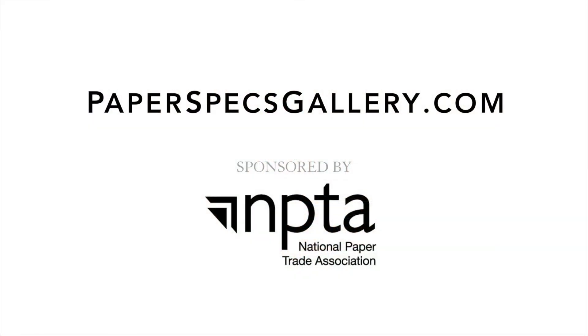Did you enjoy this video? Then please subscribe to our channel and of course it would be amazing if you shared it with all your friends. And keep sending me your fabulous printed pieces — I love to feature them. Thank you so much for watching.